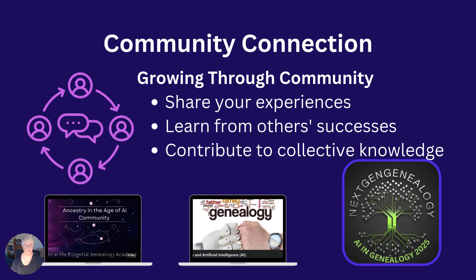I recommend Ancestry in the Age of AI, which is a community on Facebook. This is a private community for those of you who have joined the 10 steps or have participated in a course in the Essential Genealogy 2.0 Academy. Social learning opportunities abound from colleagues and like-minded genealogists when you participate in such social media communities. Another one that is very successful with several thousand members is the Genealogy and Artificial Intelligence community on Facebook. You can search for that and find it easily if you're a Facebook user.